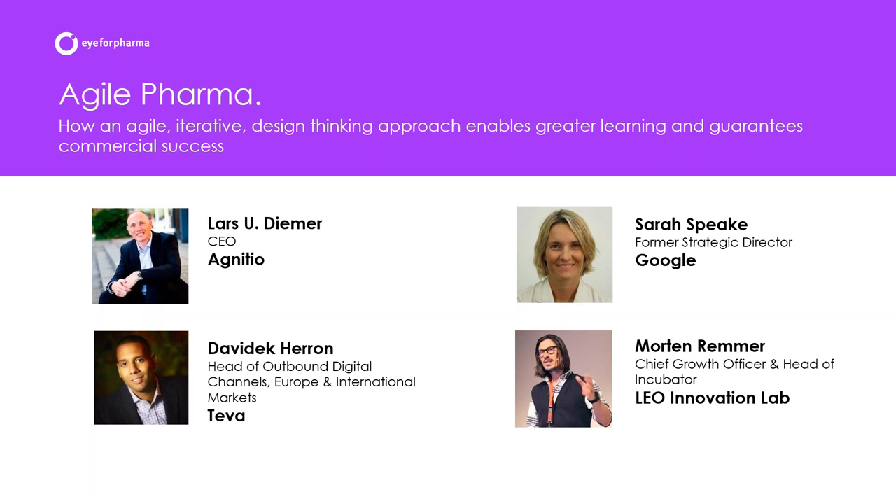Morton is the Chief Growth Officer and Head of the Incubator at the Leo Innovation Lab. Leo is a company I describe as a leader in genuinely innovative, patient-focused work. Morton has been at the cutting edge — working at an innovation lab focused not on medicines but on alternative solutions. He's an expert in growth hacking, which is an essential part of getting agility right.